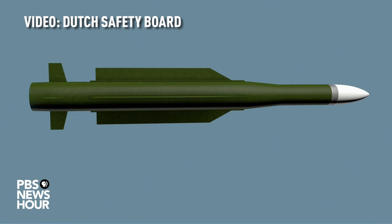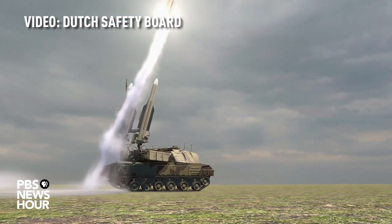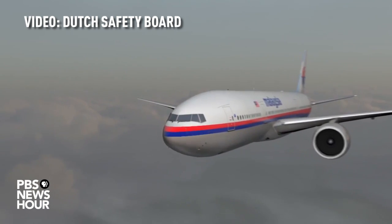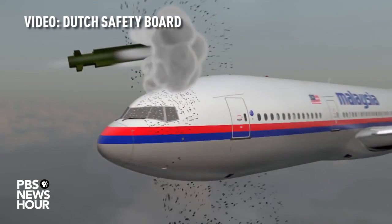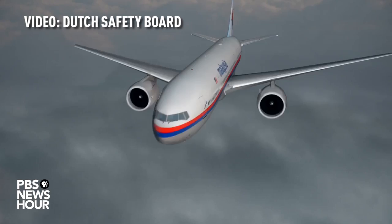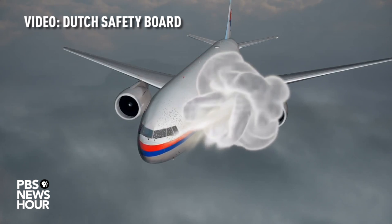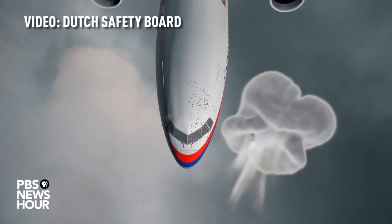The retrieved fragments and traces of paint point to a missile carrying a specific type of warhead and launched by a Buk surface-to-air missile system. During the investigation, a number of computer simulations were conducted. These support the surface-to-air missile scenario. The detonation of a 9N-314M model warhead was simulated to calculate a point of detonation as well as the damage that could be expected.